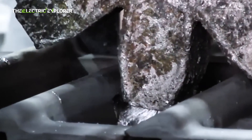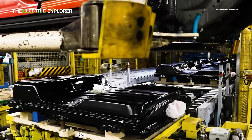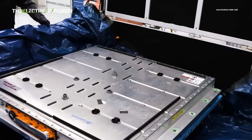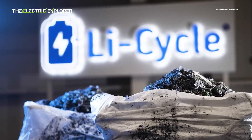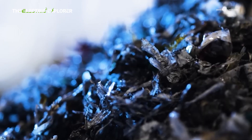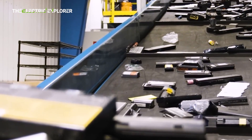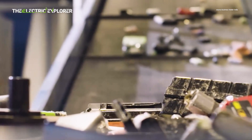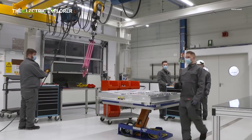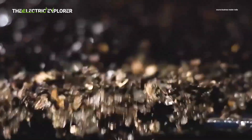The groundbreaking method, developed by researchers from Central South University, Guizhou Normal University, and the National Engineering Research Center of Advanced Energy Storage Materials, employs a unique battery effect mechanism. The process achieves remarkable recovery rates: 99.99% of lithium, 96.8% of nickel, 92.35% of cobalt, and 90.59% of manganese, all within just 15 minutes.